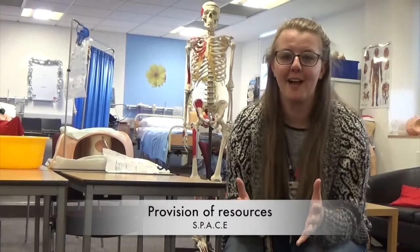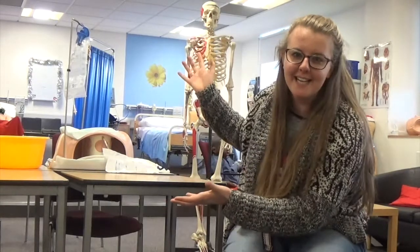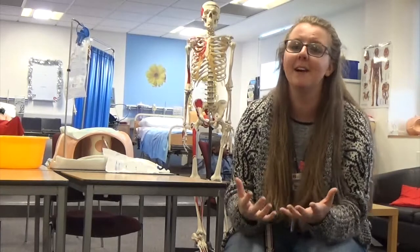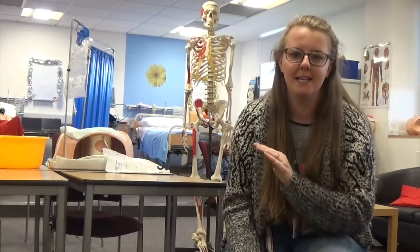Next we're going to go over to Deb, who's going to take you to SPACE. We are so well catered for our academic skills, but when it comes to the practical stuff, SPACE is where you want to be. It stands for Skills Practice and Care Enhancement — it's a dedicated student space where we can come and practice clinical skills away from the pressure of the classroom. And it's an amazing resource.